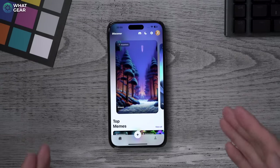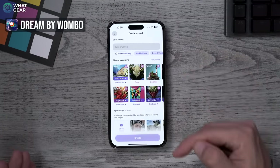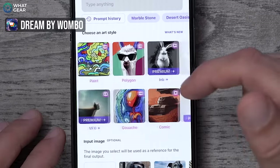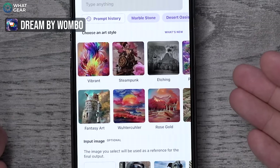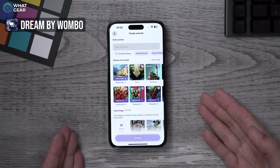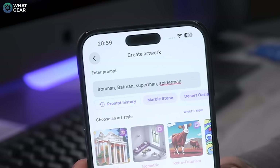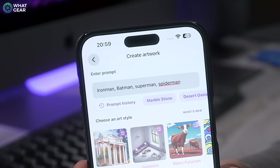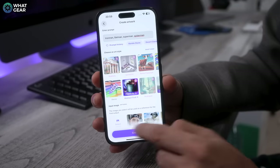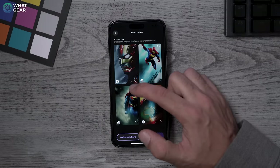App number two is Dream by Wombo. You can write whatever you want by hitting the plus and typing in what you want it to create an image of. This one appears to have a lot more styles, which in my opinion makes it better than Wonder AI. It's really good at creating crossover art — for example, writing something like 'Iron Man, Batman, Superman, Spider-Man,' choosing a style like Abstract Fluid, and hitting Create gives you four variations.